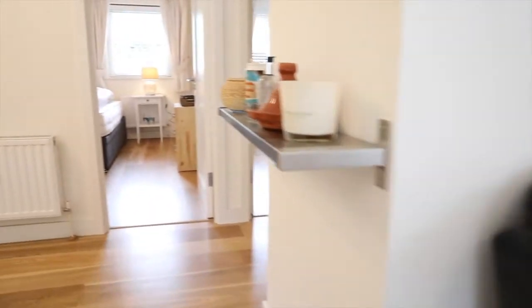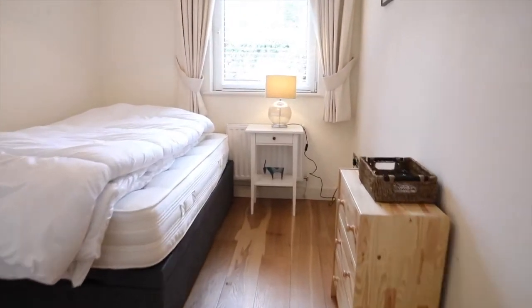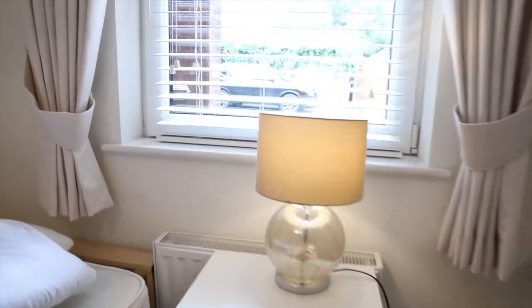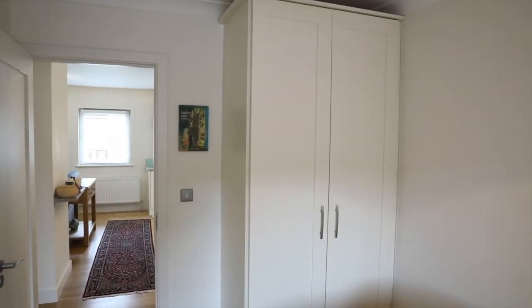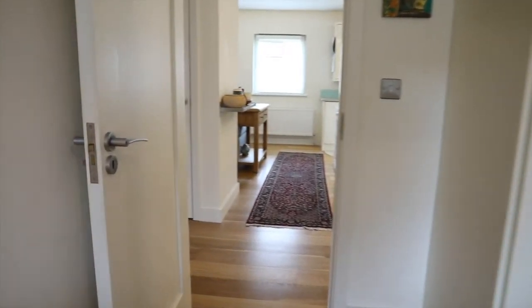The front door is at the front, and there are also exit doors through the living room area for exiting the apartment. This is your first single bedroom — good built-in wardrobes and some really nice wooden flooring. And here is your hot press — good storage space.